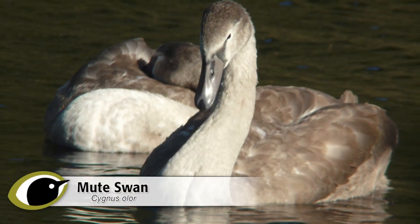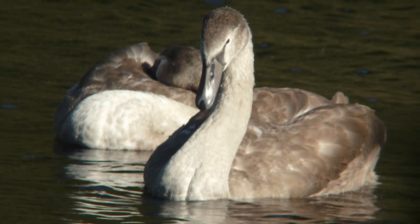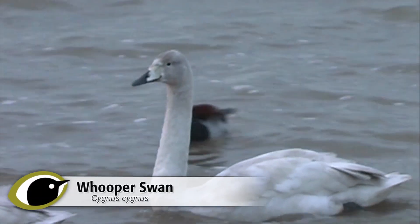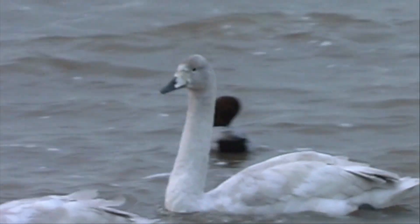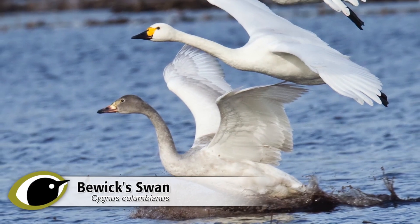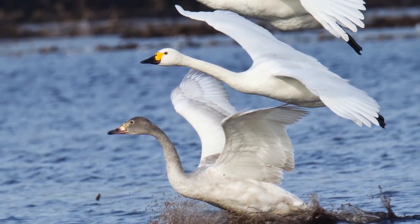Youngsters of both the northern swans vary from young mute swans by their plain, smoky greyness, with virtually no contrast or patterning. From each other they are best told by the relative neck and head proportions, but they will inevitably be seen with their parents.